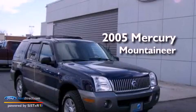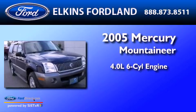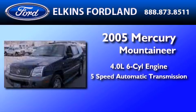This is a 2005 Mercury Mountaineer. It has a 4.0-liter six-cylinder engine and a five-speed automatic transmission.